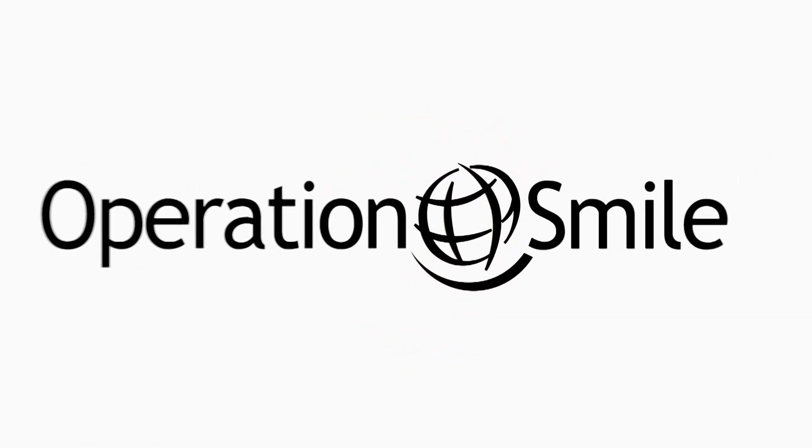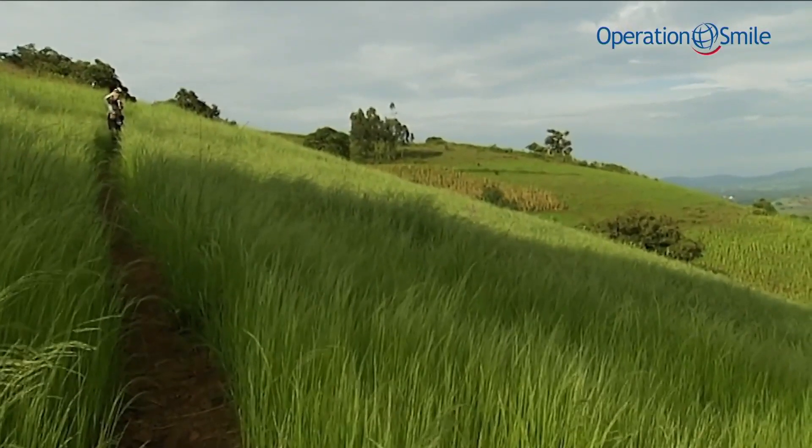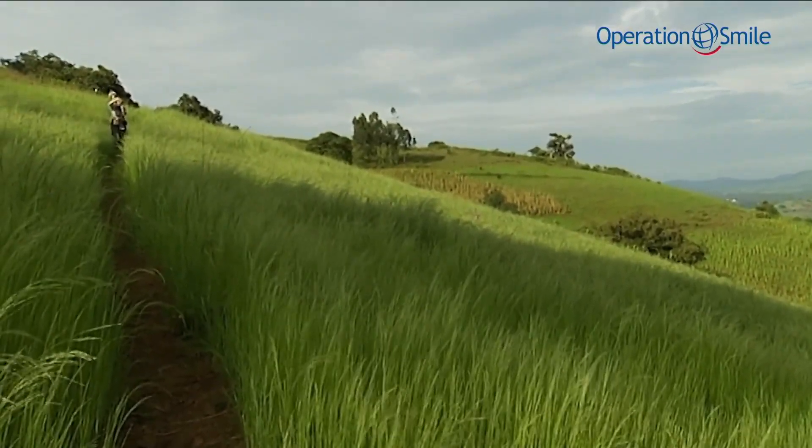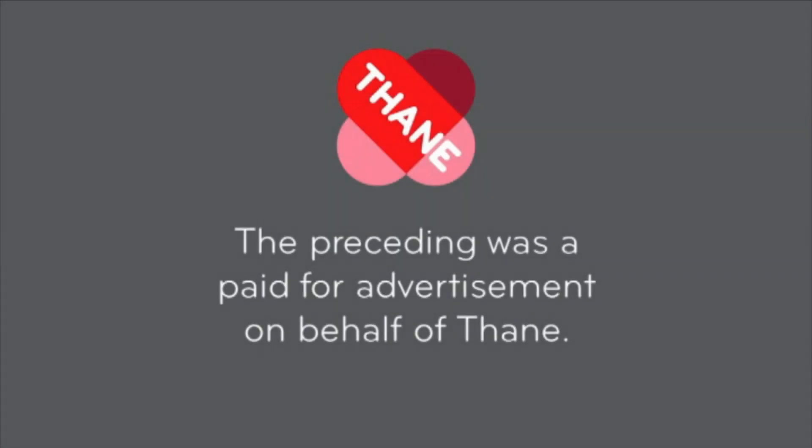The following advertisement is brought to you by Operation Smile. Five-star rated Orbitrec MX — endorsed by hundreds of satisfied customers. Order yours now. The preceding was a paid-for advertisement brought to you by Thane.